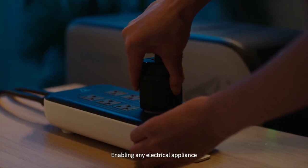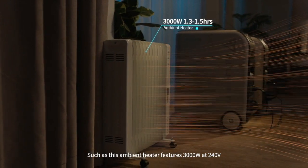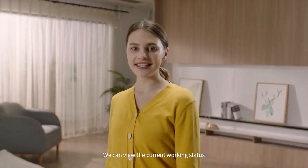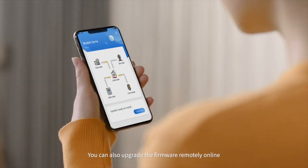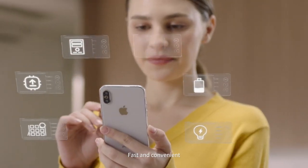This enables any electrical appliance, such as this ambient heater featuring 3000 watts at 240 volts. We can view the current working status of EP500 from the app. You can also upgrade the firmware remotely online through the OTA function — fast and convenient.